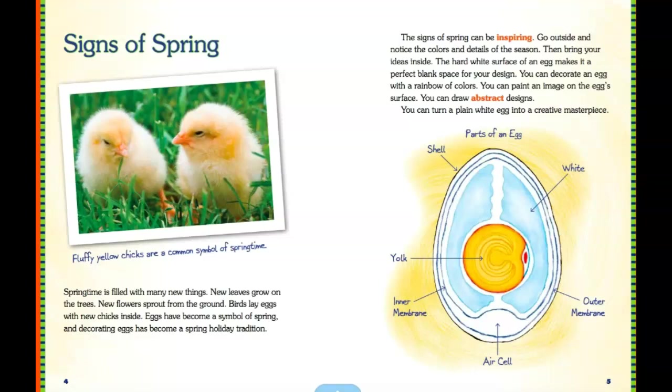Signs of Spring. Fluffy little shapes are a common symbol of springtime. Springtime is filled with many things. New leaves grow on the trees. New flowers sprout from the ground. Birds lay eggs with new chicks inside. Eggs have become a symbol of spring, and decorating eggs has become a spring holiday tradition. The signs of spring can be inspiring — go outside and notice the colors and details of the season, then bring your ideas inside.